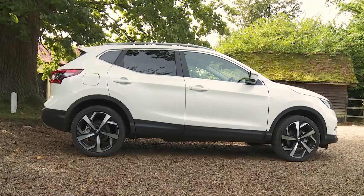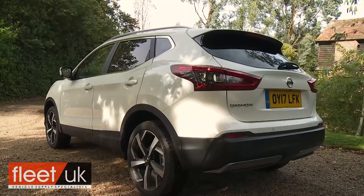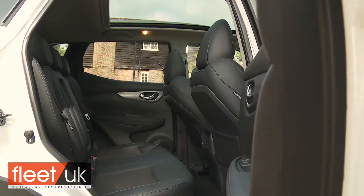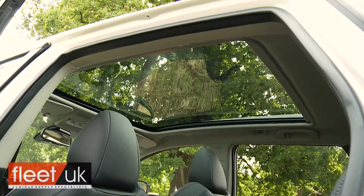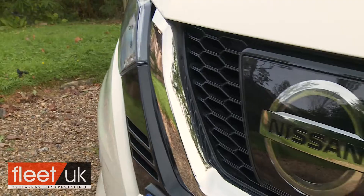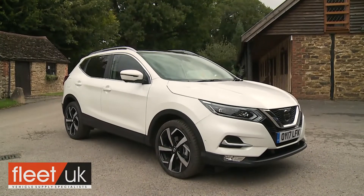With over 2.3 million sales of its Qashqai crossover model on the board, Nissan has gone all out to keep this second-generation version ahead of an increasingly competitive chasing pack. So it's smarter, classier, cleverer, quieter, better equipped and more sophisticated. British designed and built, this one's going to take some knocking off the number one spot.